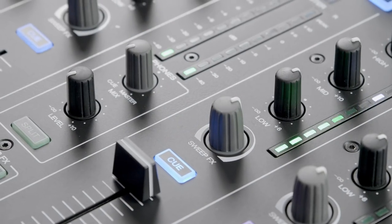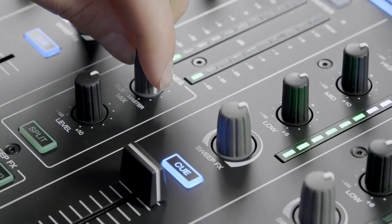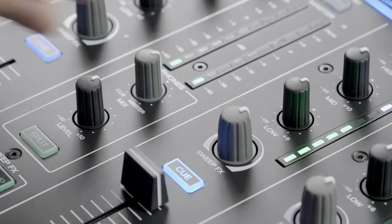The 4-channel cue selector buttons duplicate the selected colour for decks 1 through 4, helping reaffirm the numbered deck selection and on-air channel faders. The headphone monitoring section offers level control, split cue mode and a rotary to sweep between cue, master and a mix between.